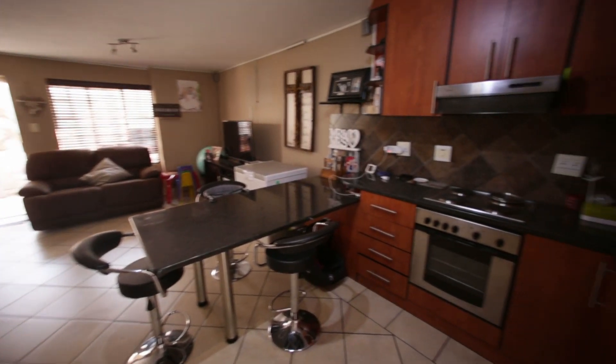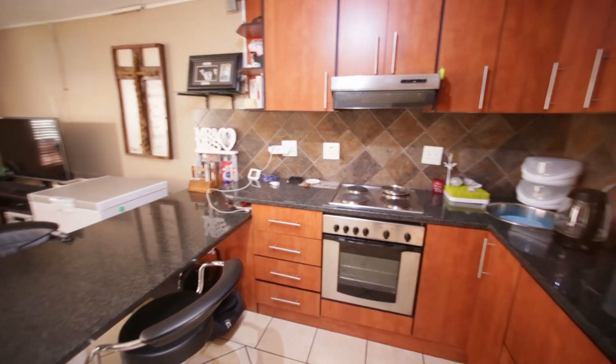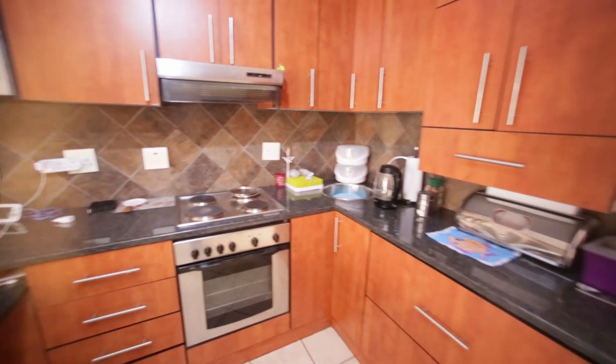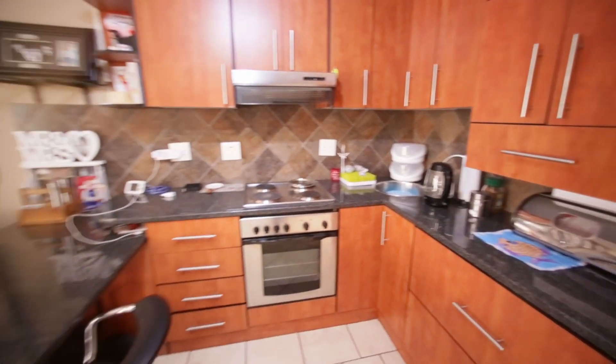In the kitchen you'll see it's got granite tops, an extractor fan, a salad prep bowl, and lots of countertop space as well as a breakfast nook.